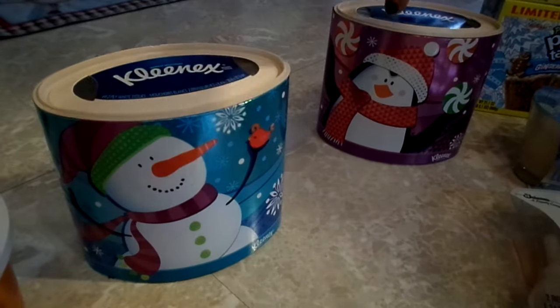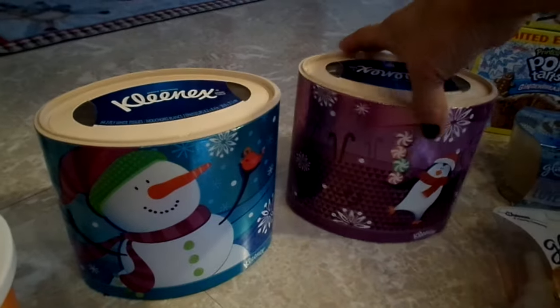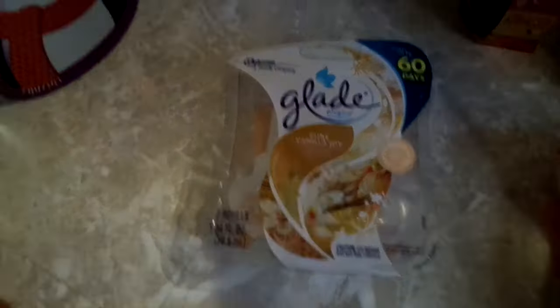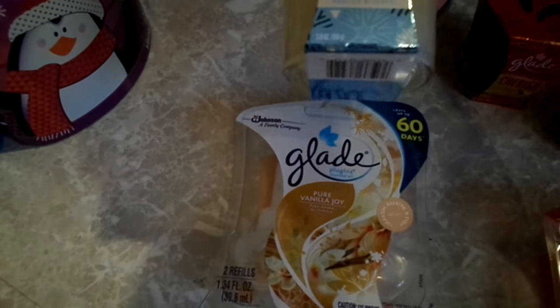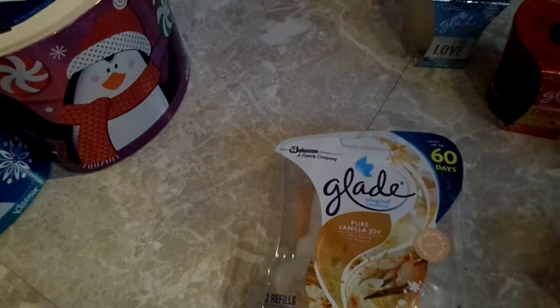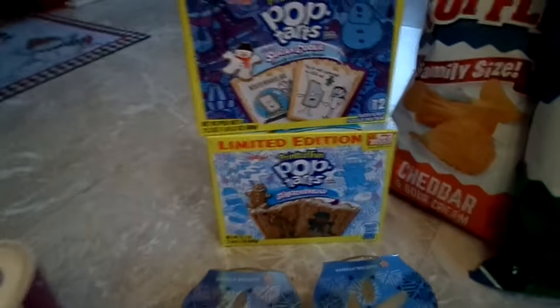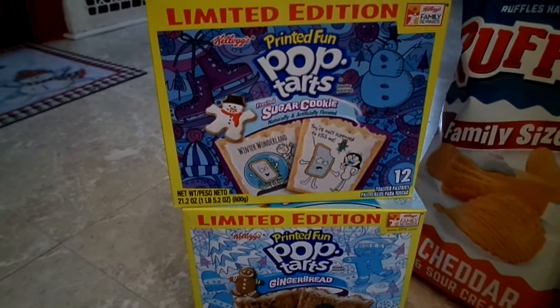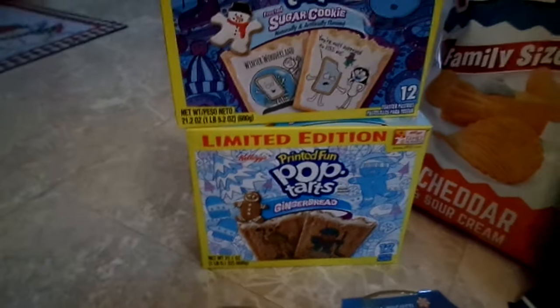I got some cute little holiday tissues — a snowman and a penguin. I got a two-pack of Glade vanilla and two of the Love candles which are vanilla biscotti — they smell really good. I got one Cherish in apple cinnamon and two more Cherish candles. I also got these brand new limited edition frosted sugar cookie and gingerbread Pop-Tarts to try — stay tuned for a taste test and review.